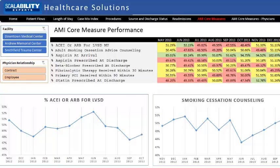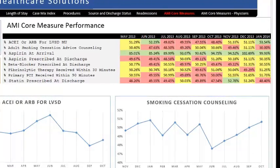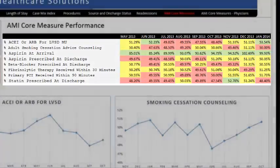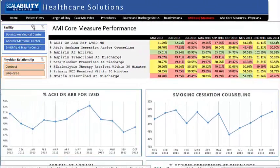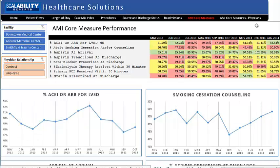The essential element of this dashboard is the eight-row report showing compliance for each of the eight core actions recommended for optimal care with heart attack patients. Statistics are compiled by month and the background color is set depending on the level of compliance. There are slicers for selecting based on facility and type of physician. Beneath the reports are line graphs showing the trends for each of the core measures for a 12-month period of time.